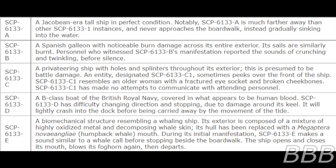SCP-6133-1D is a biomechanical structure resembling a whaling ship. Its exterior is composed of a mixture of highly oxidized metal and decomposing whale skin. Its hull has been replaced with a humpback whale mouth. During its initial manifestation, SCP-6133-1D makes a sound similar to a whale call before stopping beside the boardwalk. The ship opens and closes its mouth, loads its falconet, then departs.